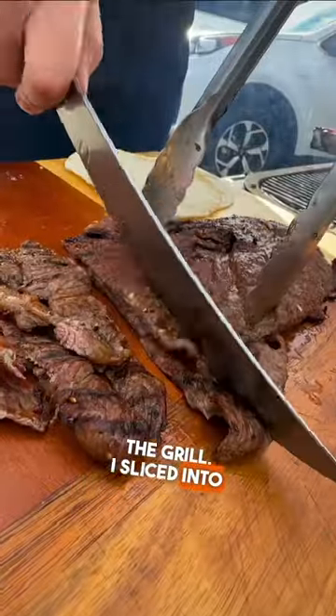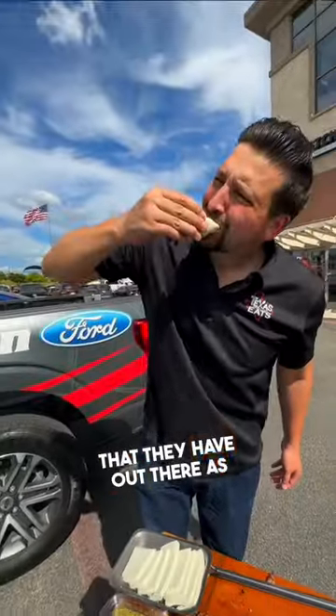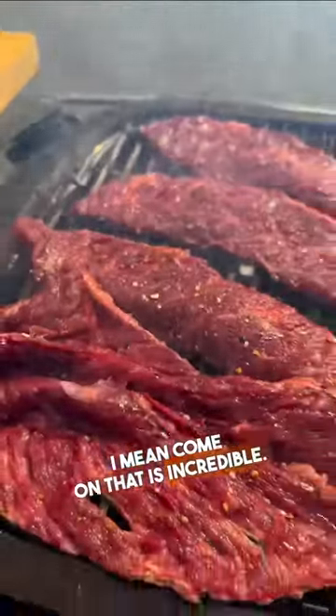Tortillas on the grill. I slice into these bad boys and I tell you what — you add a little bit of that guacamole that they have out there as well and it is amazing. I mean, come on, that is incredible.